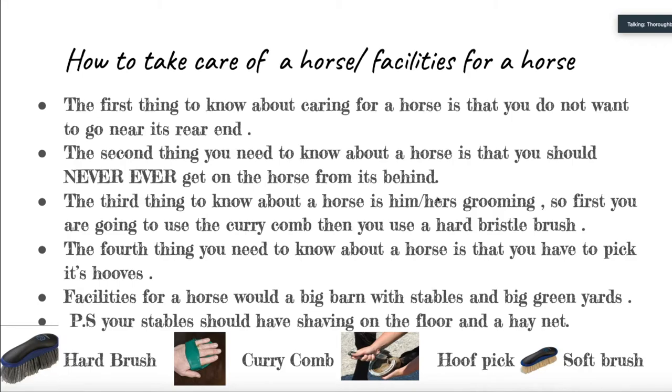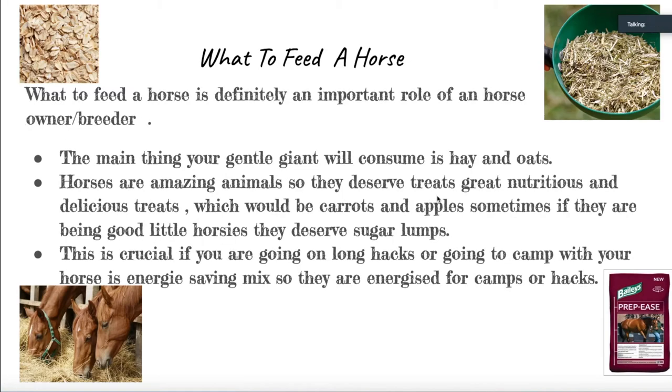Our next topic is what to feed a horse. Knowing what to feed your horse is a big part of being an equine owner or breeder, because if you do not know what to feed your horse, you are in big trouble — horses, like all other animals, need food and water to survive. Some good foods are tons of oats and hay, and occasionally at pony camp and similar events, you will give them an energy-saving mix to keep them strong. What we recommend is Bailey's Energy Pellets and Nuts. Your horse deserves treats such as apples, carrots, and occasionally sugar lumps.